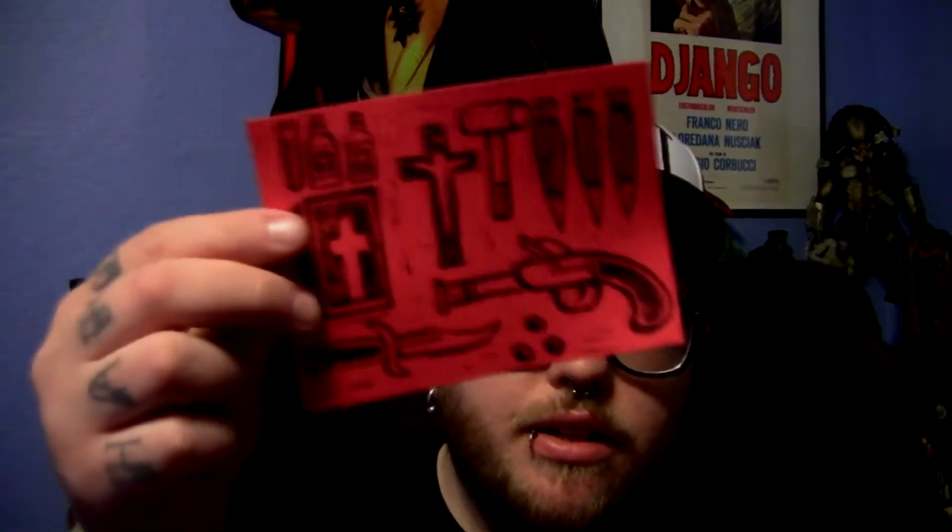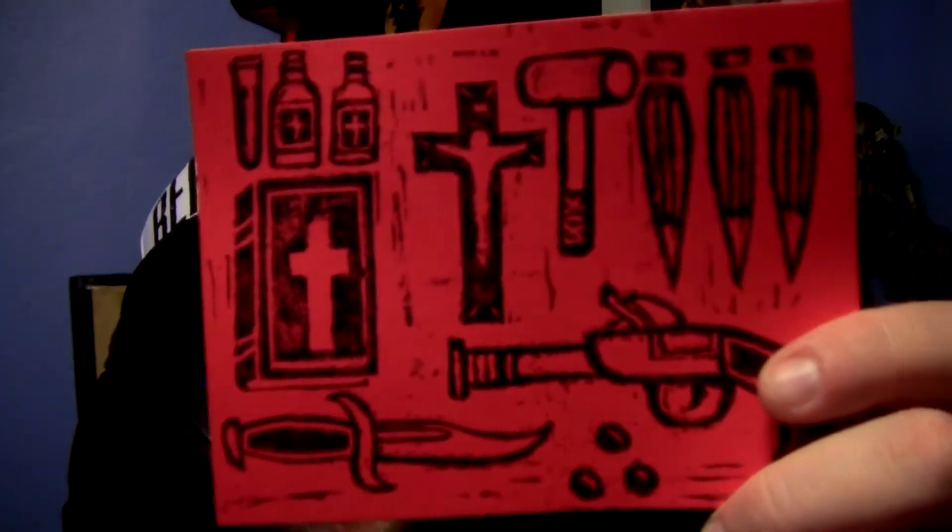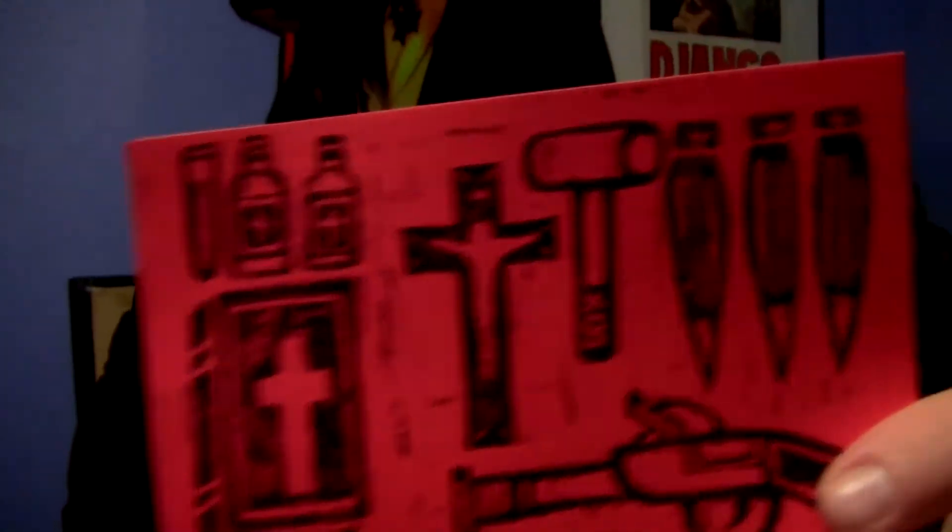Moving on, we've got this little print — essentially a vampire murder kit. You've got your crucifix, bible, gun, knife, stakes, mallet, and holy water. Pretty cool, and it's also signed and numbered.